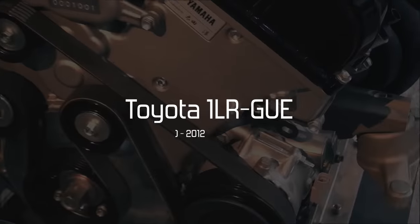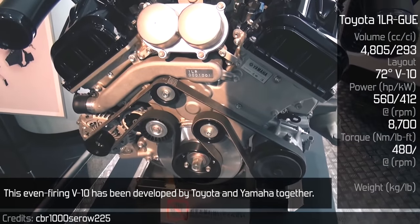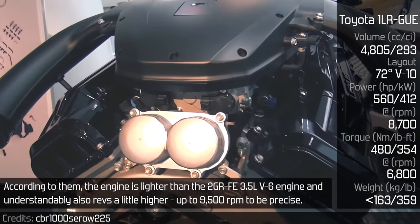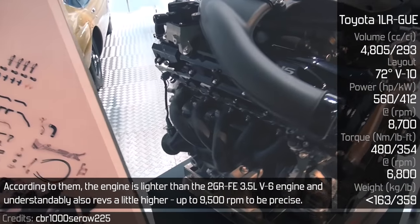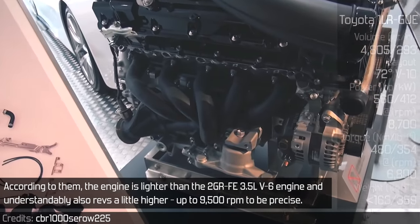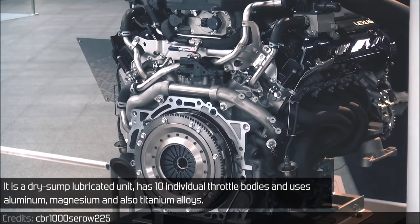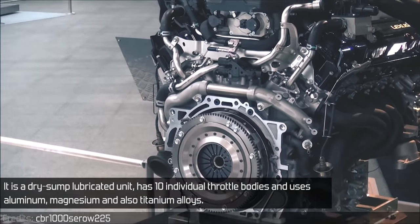Toyota 1LR-GUE. This even-firing V10 was developed by Toyota and Yamaha together. According to them, the engine is lighter than the 2GR-FE 3.5L V6 engine and revs higher — up to 9,500 RPM to be precise. It is a dry-sump lubricated unit, has 10 individual throttle bodies, and uses aluminum, magnesium, and titanium alloys.